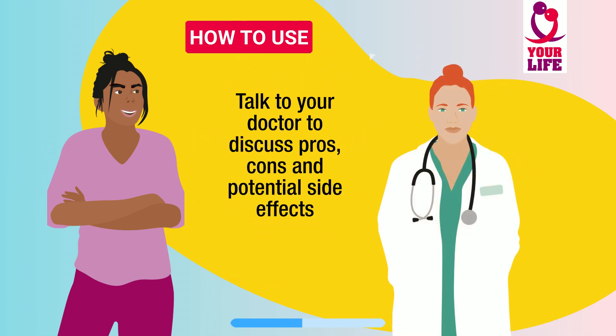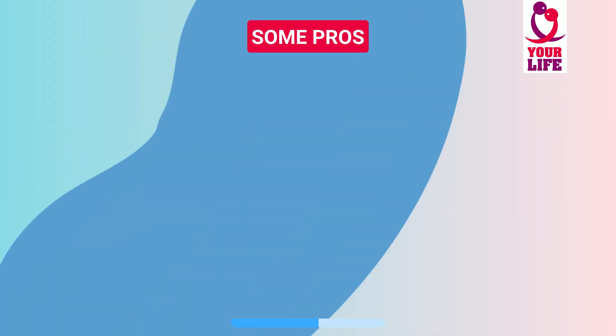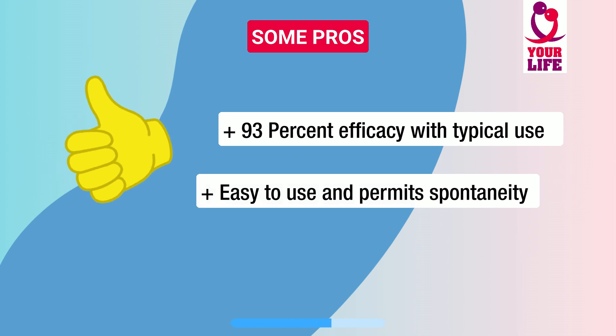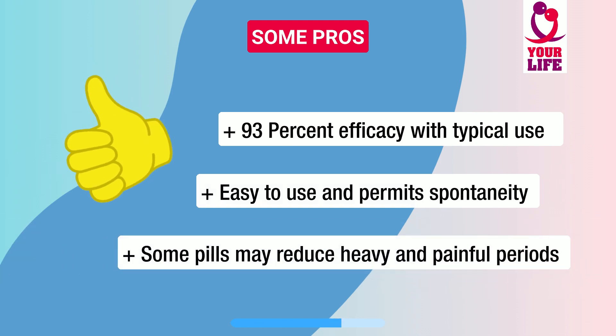Talk to your doctor to discuss pros, cons, and potential side effects of this prescription drug. Some pros are: it is highly effective, it's easy to use and permits sexual spontaneity. Some pills may also reduce heavy and painful periods.